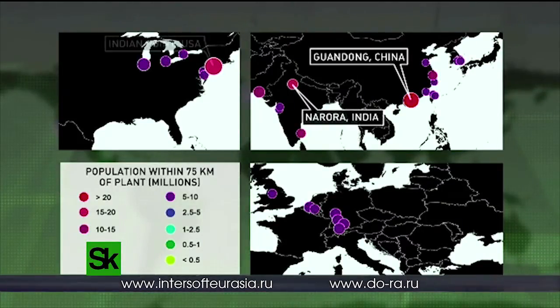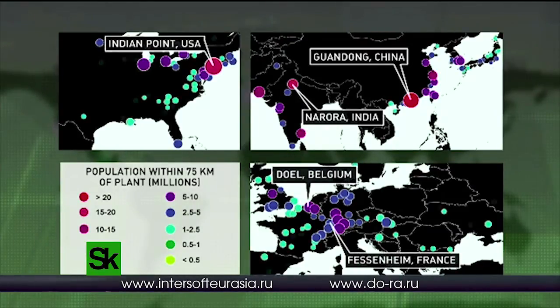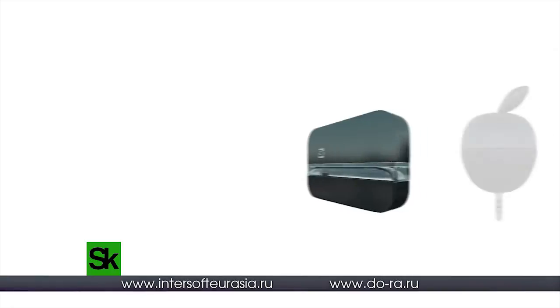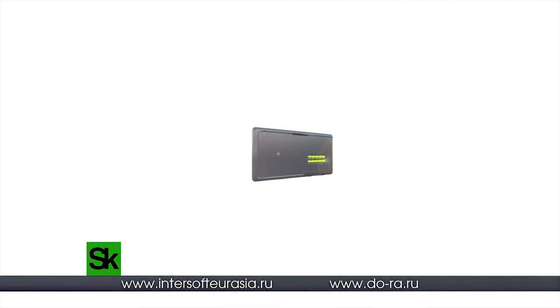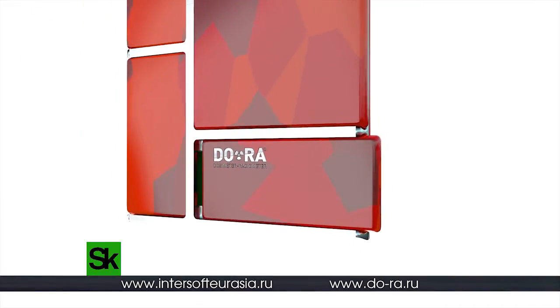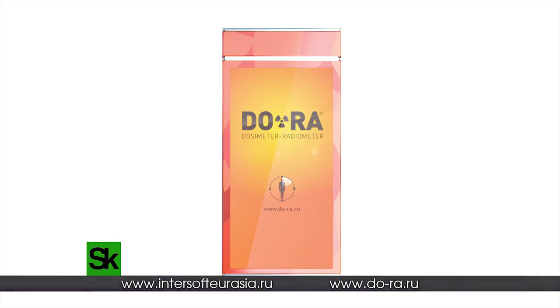Presently, there are some 175 million people living within 75 kilometers of major nuclear reactors. Of course, everyone's hoping for fully safe operations, but now your own dosimeter is never more than an arm's length away.